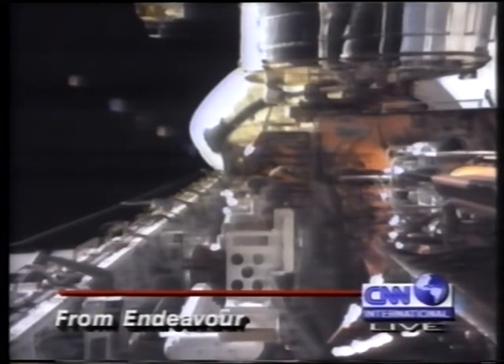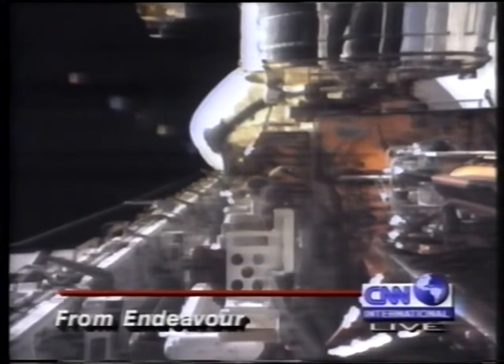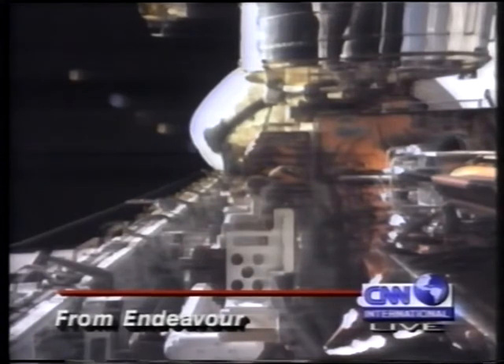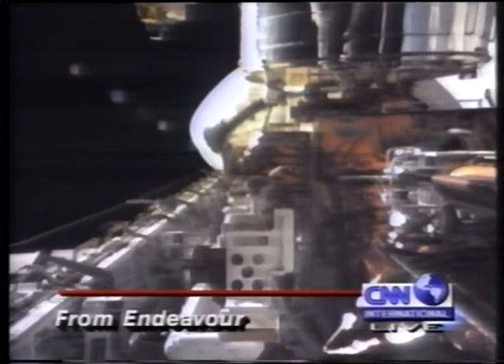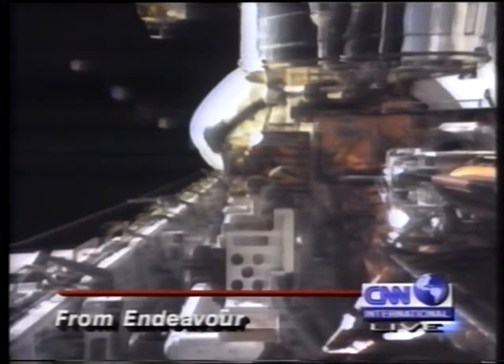We're watching live pictures now from Endeavour. Story Musgrave and Jeff Hoffman are at work. What they're trying to do right now is replace those electronic control units. If the gyroscopes are what point and track the telescope, the electronic control units are the brain. Let's listen now to NASA's mission control in Houston.